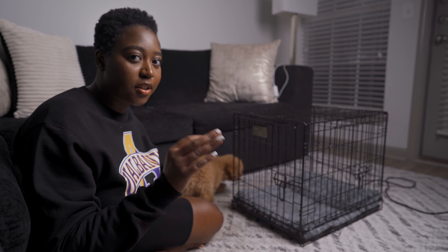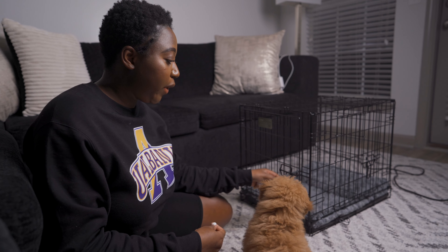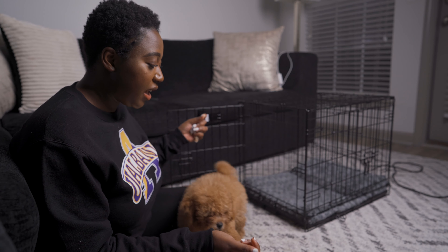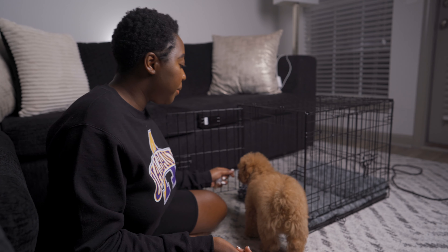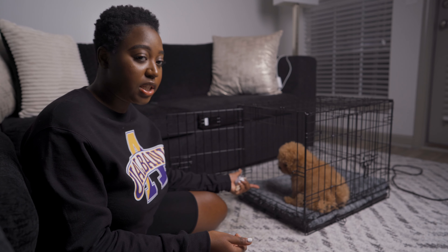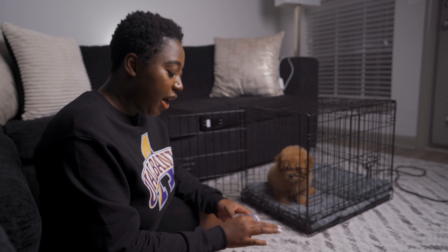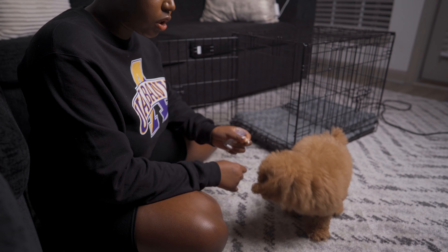Here I have Bell's crate. I'm going to demonstrate what I did to teach Bell the crate. When you first have a puppy, you want to get them acquainted with the crate. Bell actually knows her crate and she knows that if she goes in, she'll get a treat. You can just throw a treat in and give her a few more while she's still inside — that teaches her that the crate is a good thing.